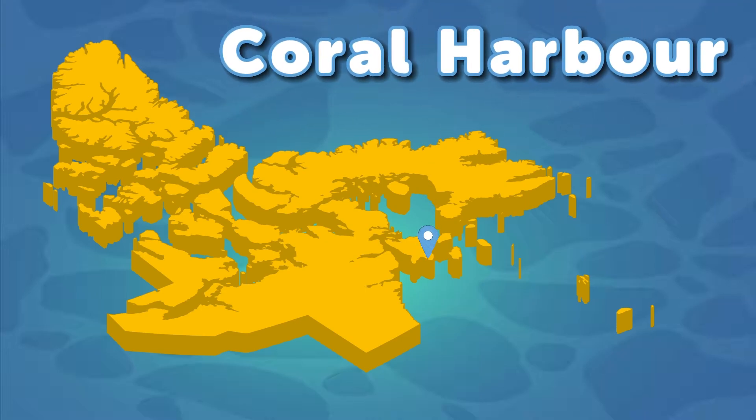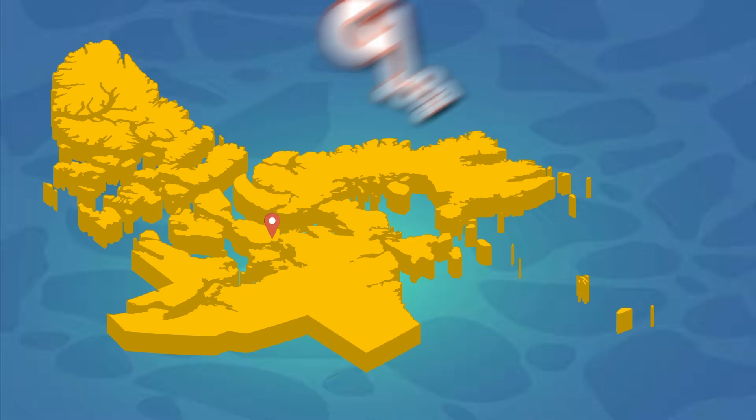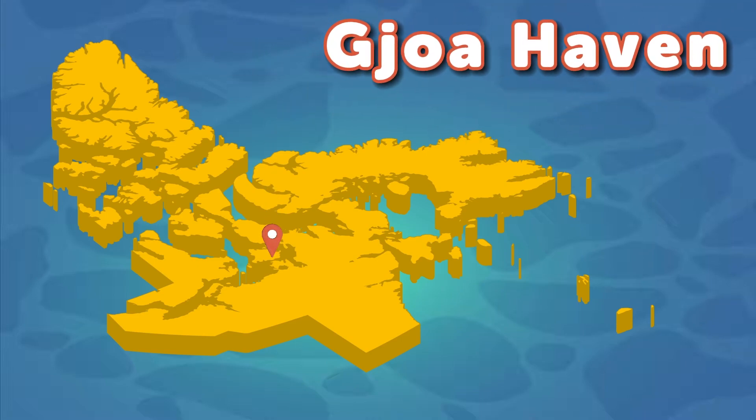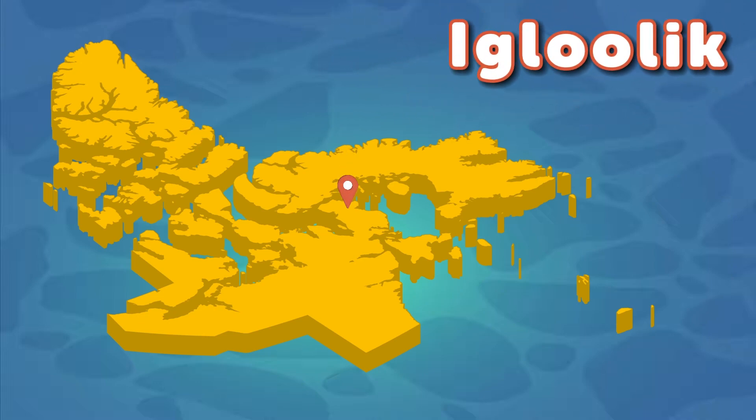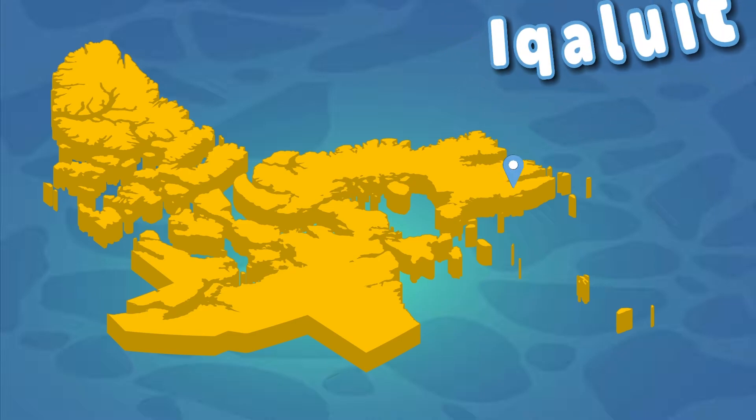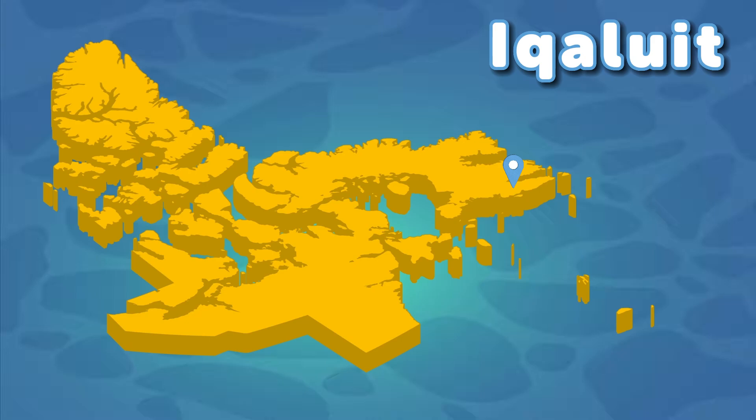Coral Harbour is a flat island located in front of the mainland. Gjoa Haven — that's my name, you can see. Grise Fjord — that's enough about me. Iqaluit had the Inuit with building igloos required. Iqaluit, the capital, is freezing. Brr!